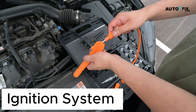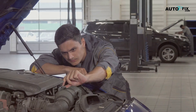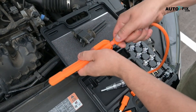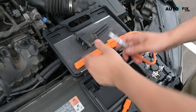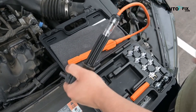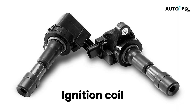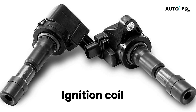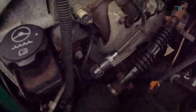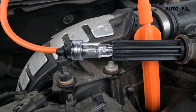Next is the ignition system, which is what sparks the engine to life. Faulty spark plugs are a frequent problem here. If the spark plugs are worn or damaged, they won't ignite the fuel properly, leading to rough cranking or no ignition at all. Replacing them with new spark plugs can resolve this issue. Another part of the ignition system that can go bad is the ignition coil. The ignition coil provides the high voltage needed to create a spark. If it's failing, you'll get an inconsistent or weak spark, preventing the engine from starting. Replacing a faulty ignition coil is usually the way to fix this.